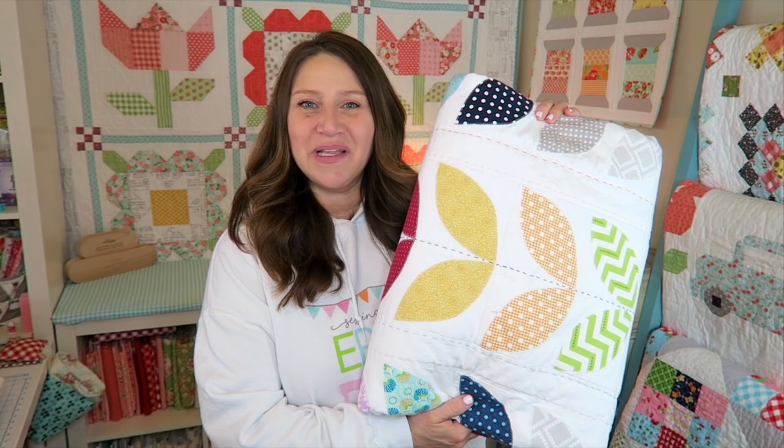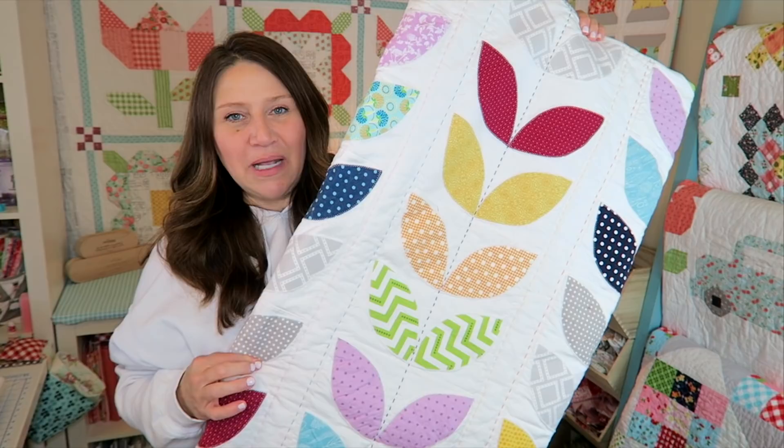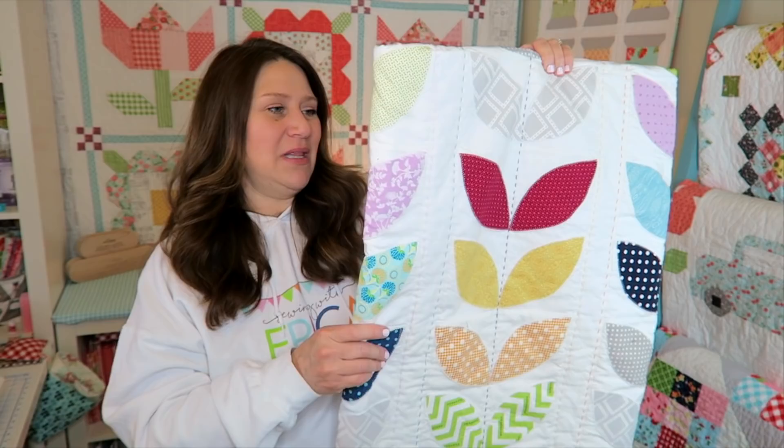So what better place to start than at the very beginning? I decided to tackle appliqué just right off the bat — because why not? I think it was probably good because if I started with one of the harder things, I wouldn't be afraid to do it later on. I went to my local quilting shop, grabbed a bunch of fun fabrics that went together and were colorful, and I made this Playful Petals quilt by Corey Yoder. She actually has a book called Playful Petals, so that might not be the exact name of this quilt.